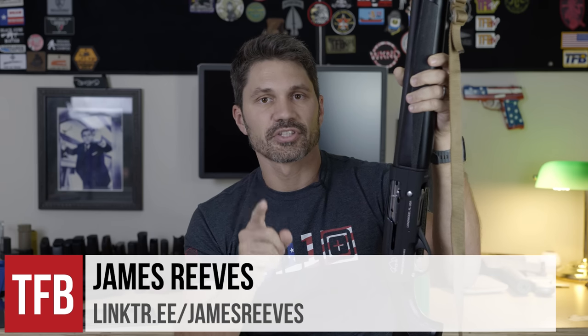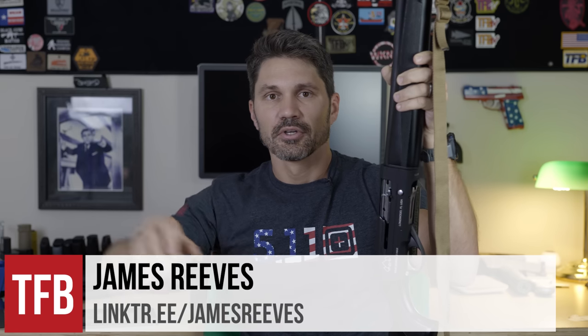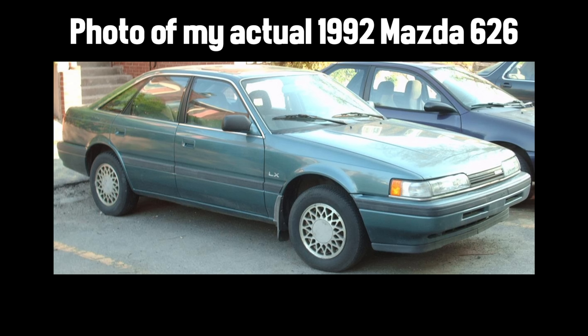Believe it or not, there was a time in my life where I had to choose between the necessities — guns, beer — and luxuries — food, rent. I drove a 1992 Mazda 626 with over 100,000 miles on it, and that piece of shit broke down all the time. I had to take double shifts waiting tables to make ends meet. That was called college.